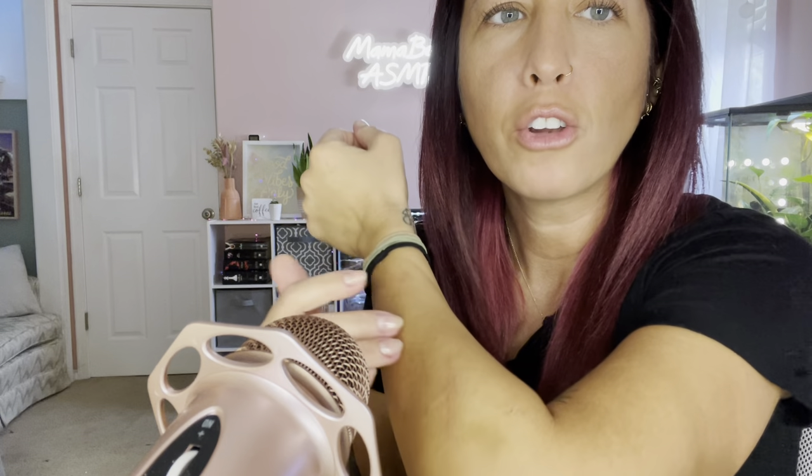I've got a scratch on my arm and some scratches on my chest too. I just got done filming my ferret video. I love ferrets, but they'll scratch you, bite you — and they're just so adorable.